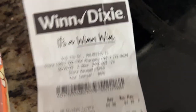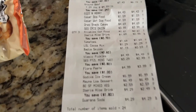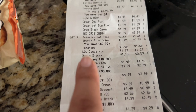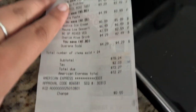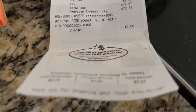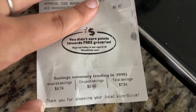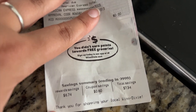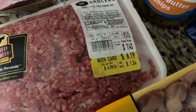Winn-Dixie's can be found all over Florida. Look at all of these items — you see the black bold text? That's all discount. For one item I got a $1.80 discount, and my total was $72.27. On the bottom it says my total savings is $7.34 — almost $8 in savings. It says 'with card' you get that price.